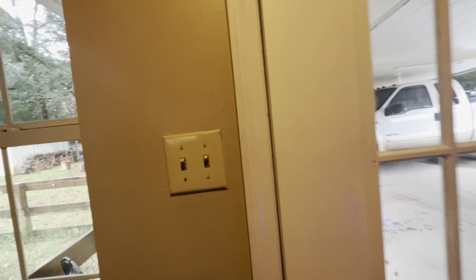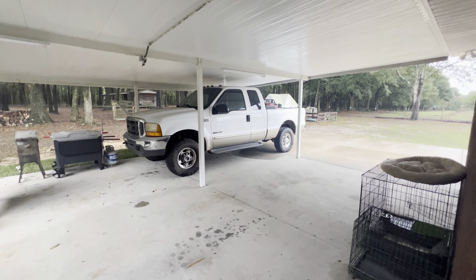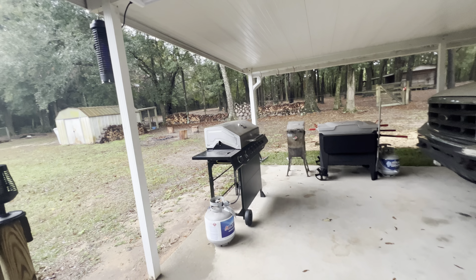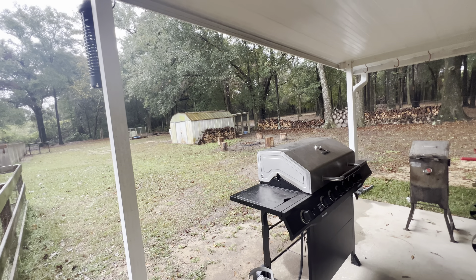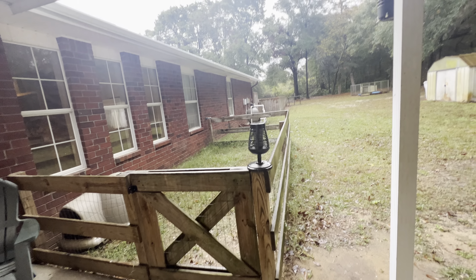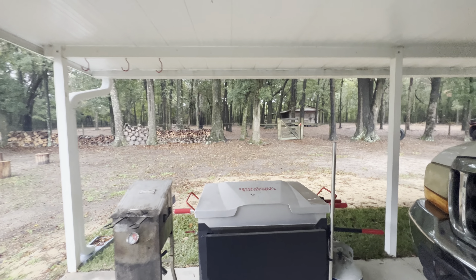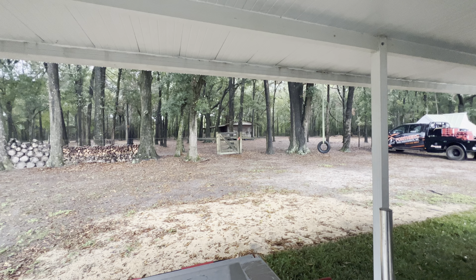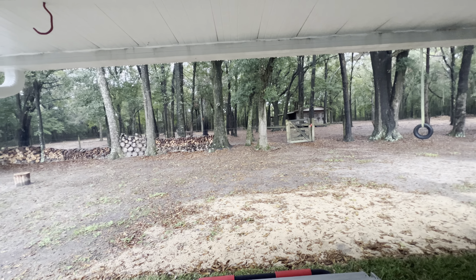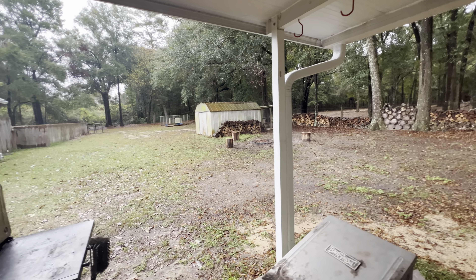Now, this door — we'll take a peek outside. Two-car carport. There's your fire pit out there. They fenced this off for their little dog run. In the back, we're going to have a barn with two stalls. Just a beautiful, serene setting.